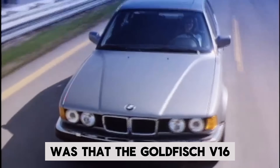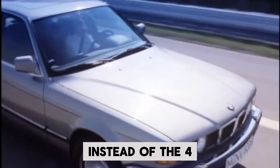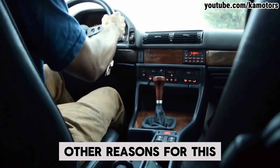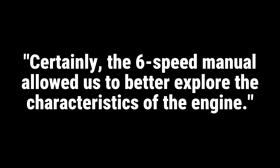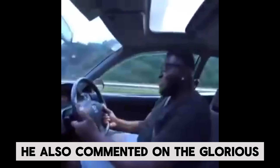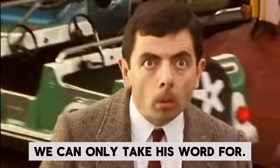Another difference from the 750i was that the Goldfish V16 used a six-speed manual transmission instead of the four-speed automatic. Apparently there were no other reasons for this other than lower cost and availability of the manual. However, Fischer claimed the six-speed manual allowed them to better explore the characteristics of the engine. He also commented on the glorious sound of the engine at 4,500 RPM, which unfortunately we can only take his word for.